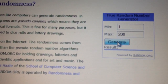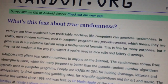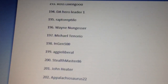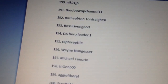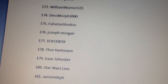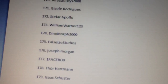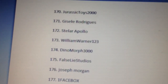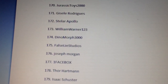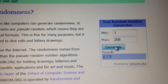Here we go — let's generate the number. Good luck everyone! 173. Okay, let's go to the document. First place is... William Warner 123! Congratulations, you have won the electronic Gorgosaurus — that's entry number 173, William Warner 123!